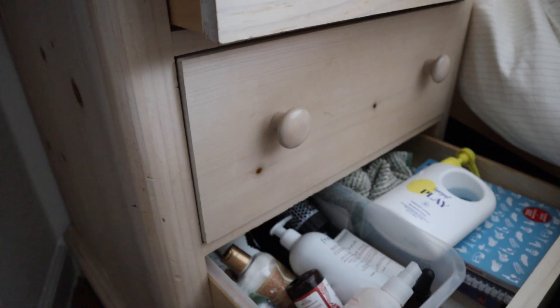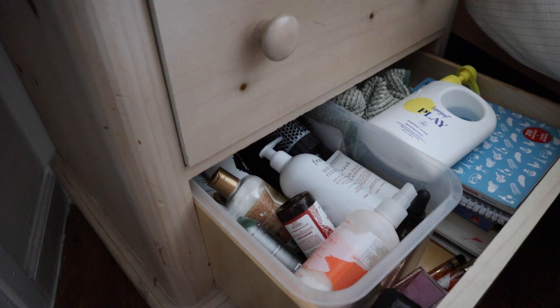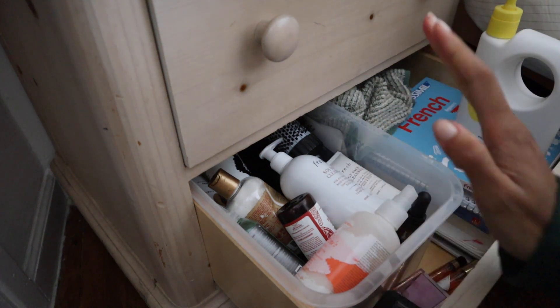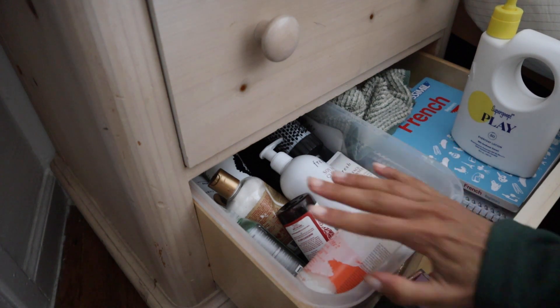This drawer is kind of like a hodgepodge of a million different things. I keep a lot of my overflow supply here — like if I have more than one of my favorite face cleanser, I'll keep the extras in here. That's why it is overflowing. But I know there's probably some things in here I'm okay with getting rid of, so let's go through everything now.